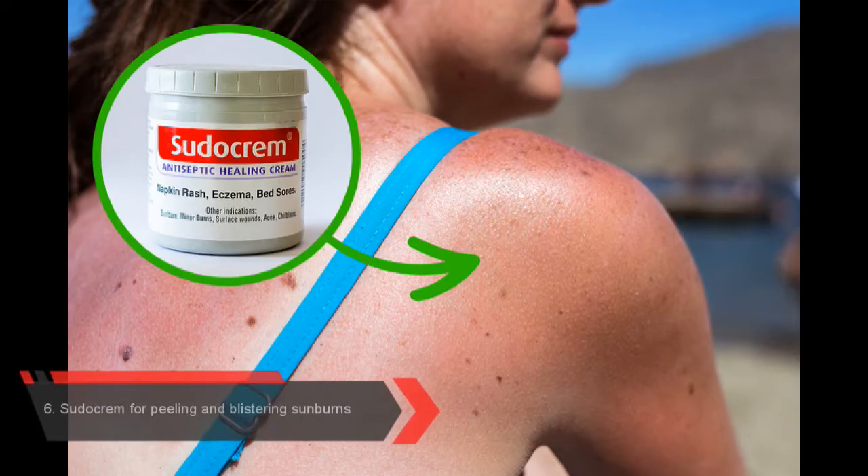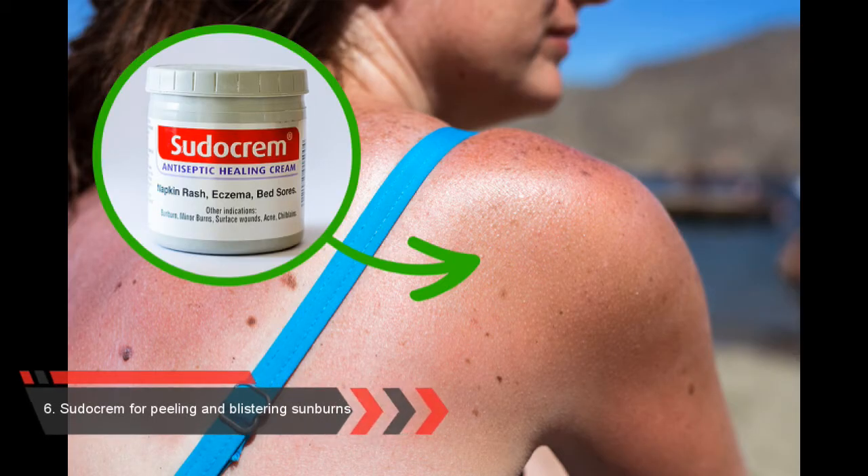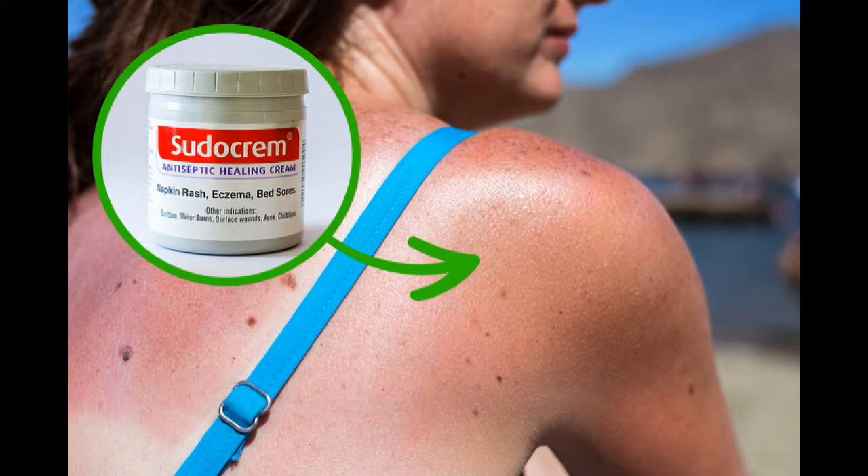Number 6: Pseudocream for Peeling and Blistering Sunburns. This cream can be used as a thick moisturizer that can save your skin if you burned it in the hot sun. This type of skin damage can cause a lot of pain, but this cream is able to ease it. It is also able to prevent scars from appearing after the burn heals. This is a true must-have product if you're planning to escape on vacation to a hot country.